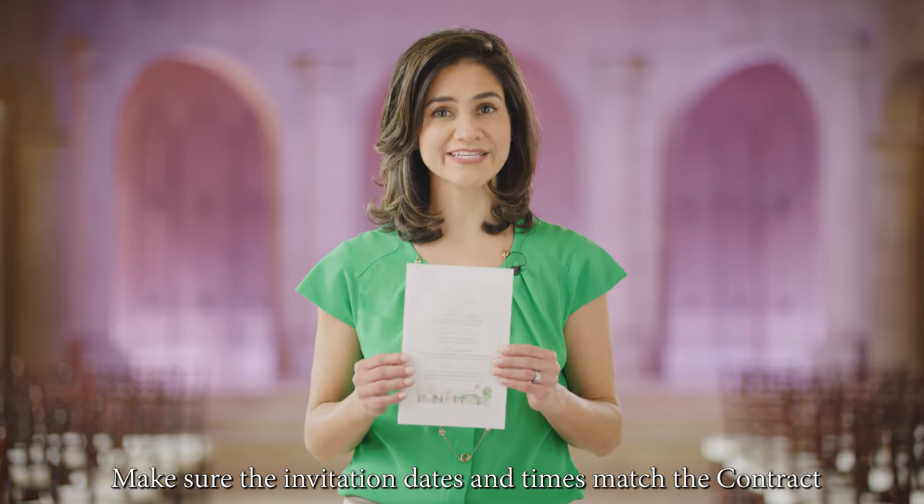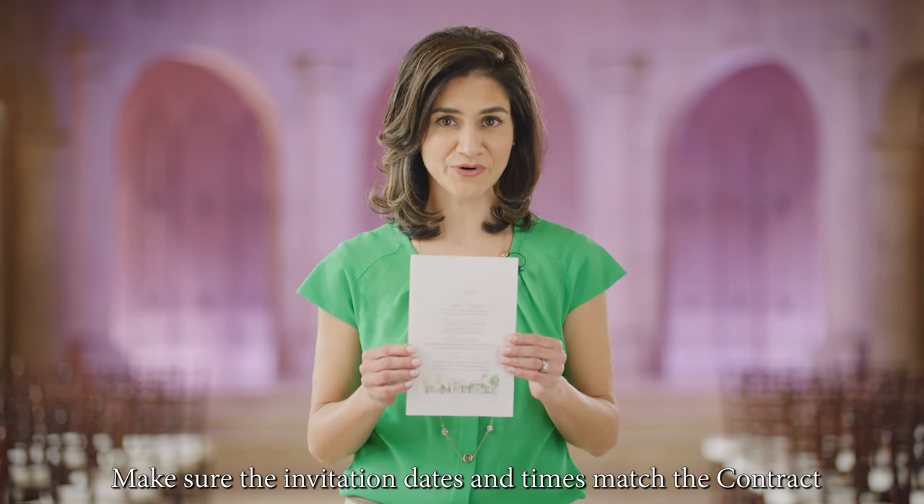Next on your countdown checklist, please show us a sample invitation before the full invitation order is printed. It's important to ensure that the start times on the invitation line up with what's in our agreement.